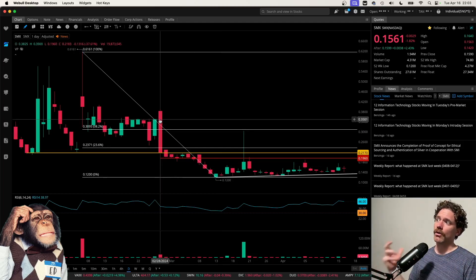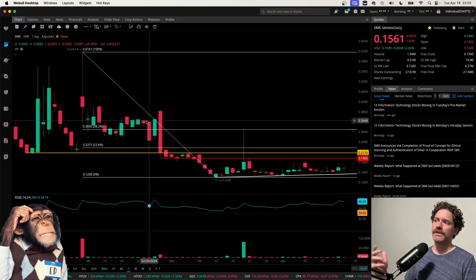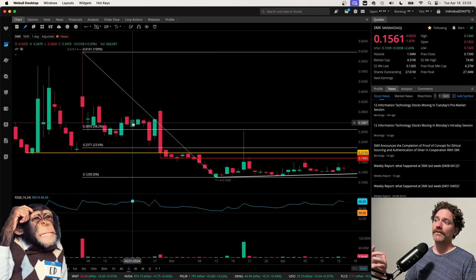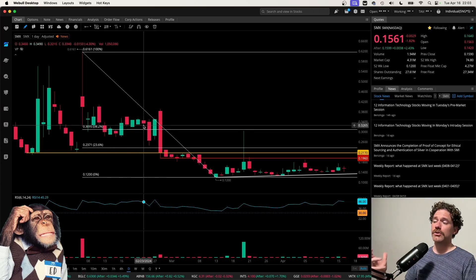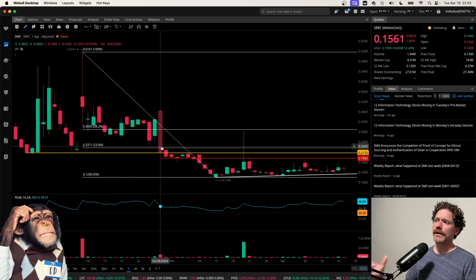I did want to go over this bearish engulfing candle here — that was a 37.61% down move on the day. And since that was such a big candle for the day, it did engulf not just the previous day or previous couple days, but really all of these candles here — that's ten candles right there. About two weeks of trading all encompassed within this candle breaking to the downside. I found that pretty remarkable.